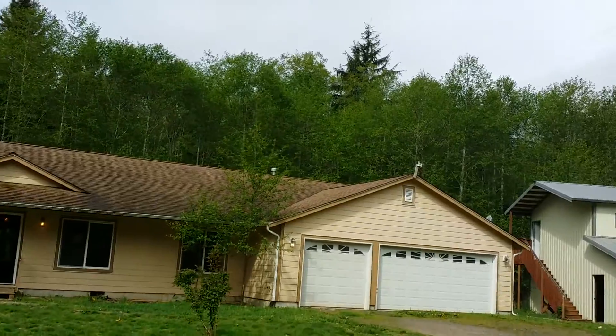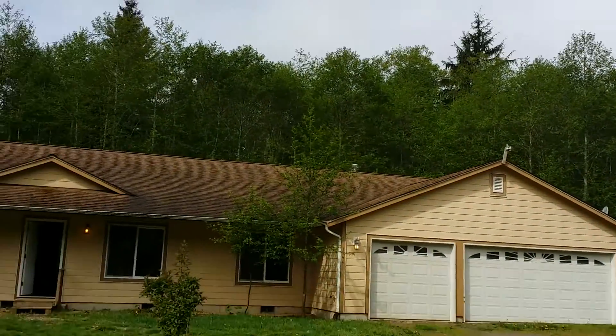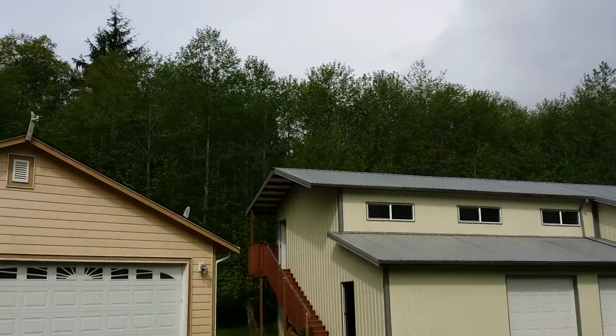The property sits on a little over five acres of land. It's a large 2000-plus square foot rambler with a large three-bay detached garage and a loft area up top, which we'll go look at first.